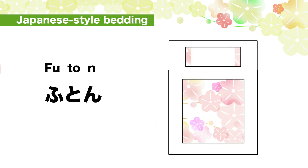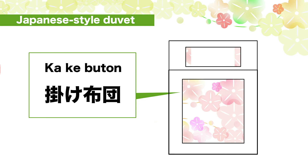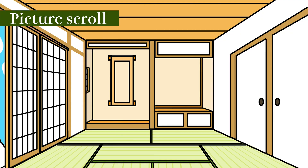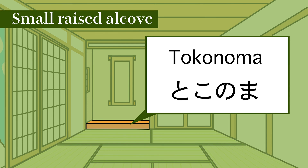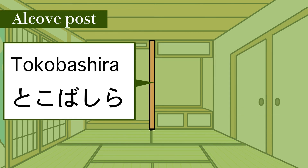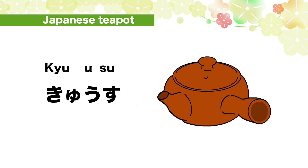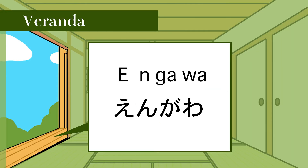Japanese style bedding — futon. Pillow — makura. Japanese style duvet — kake-buton. Japanese style mattress — shiki-buton. Picture scroll — kakejiku. Small raised alcove — tokonoma. Alcove post — tokobashira. Japanese table with heater and blanket — kotatsu. Japanese teapot — kyusu. Japanese teacup — yunomi.